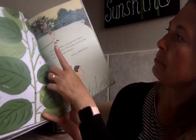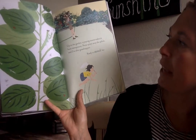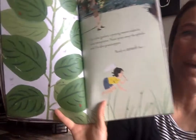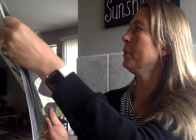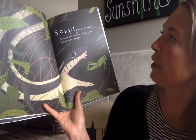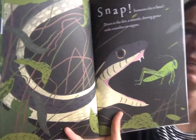Up in the garden a praying mantis wakes to hunt mosquitoes. Nana sprays away the aphids and I'm after grasshoppers, ready to swoosh. But snap! Someone else is faster. Down in the dirt a smooth shining garter snake crunches on supper. I don't think I would like a snake that close to me.